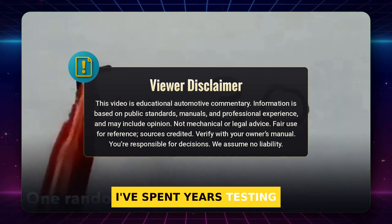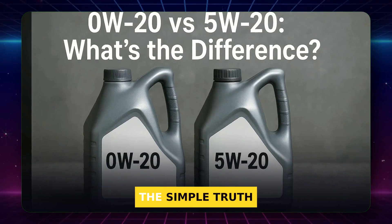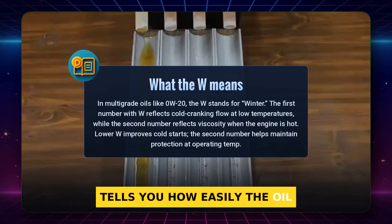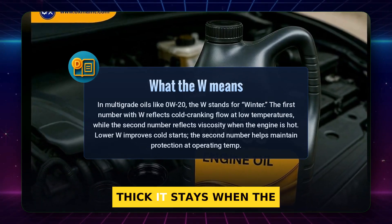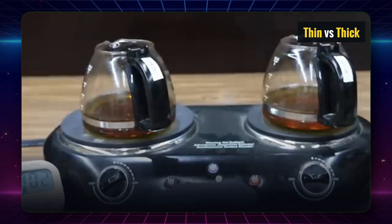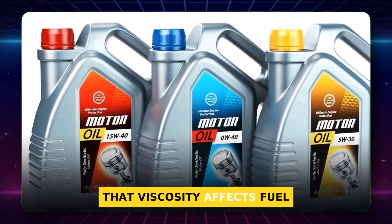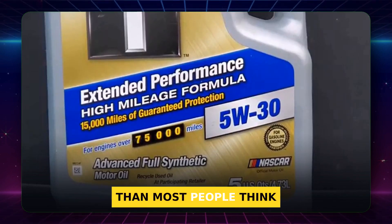I've spent years testing oils in cold soak rooms and hot load dynos, and here's the simple truth. The first number with the W tells you how easily the oil flows at cold start. The second number is how thick it stays when the engine is hot. Those two pull in different directions. Thin helps you start; thick helps you protect when hot. Industry experts remind us that viscosity affects fuel economy and engine wear, so your choice matters more than most people think.